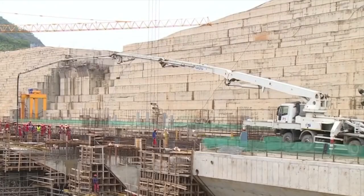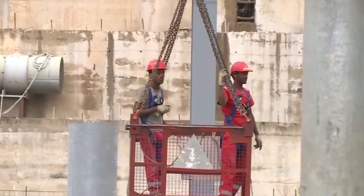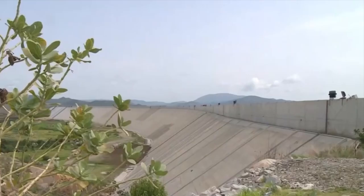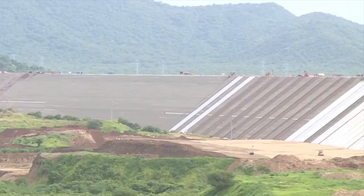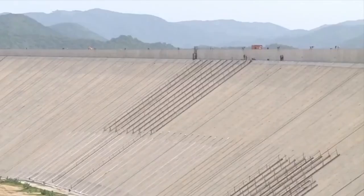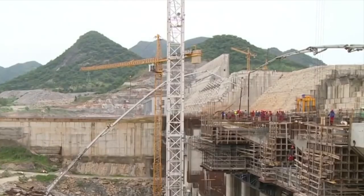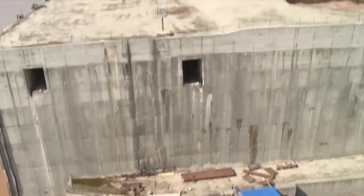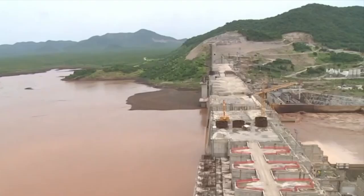In conclusion, the Grand Ethiopian Renaissance Dam is a testament to Ethiopia's aspirations for sustainable development and regional leadership. While it presents significant challenges and has sparked considerable debate, the potential benefits of the GERD for Ethiopia and its neighbors are immense. As negotiations and developments continue, the GERD remains a critical focal point in the discourse on regional cooperation and sustainable development in Africa. Stay tuned to Africa Flashes for more updates and in-depth analyses on this and other significant projects shaping the continent's future.